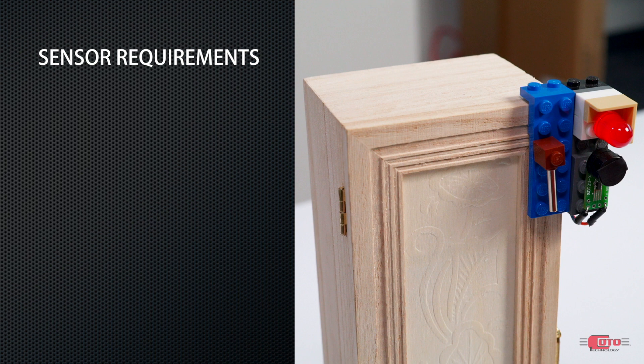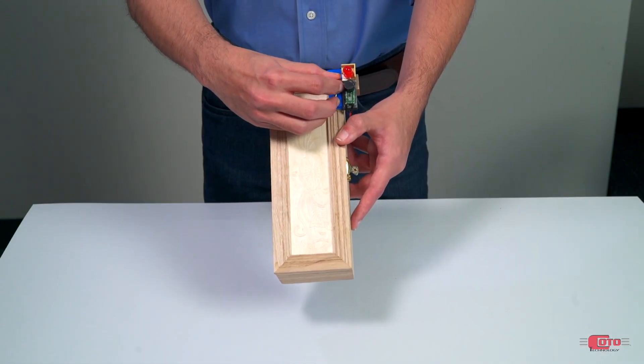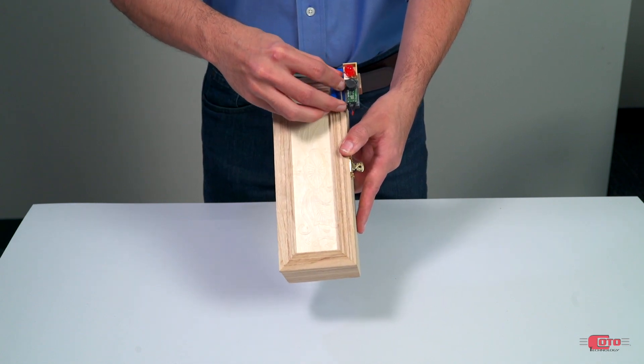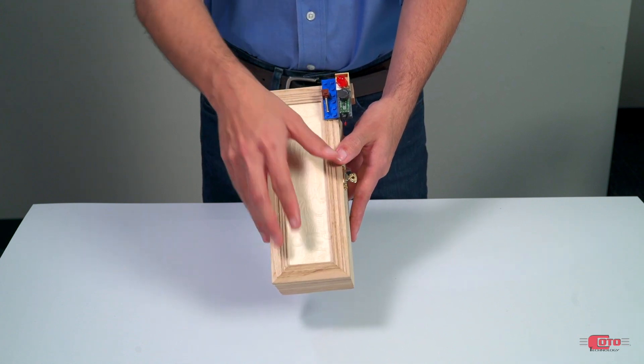Key requirements for this application include very low power, which helps to extend battery life. In addition, these sensors offer high sensitivity, which helps to reduce the size and thus the cost of the magnet used. The high sensitivity also makes it ideal for do-it-yourself installations. For example, if the magnet is slightly angled, the part will still work. And if there is a slight offset between the magnet and the sensor, the part will still work as intended.